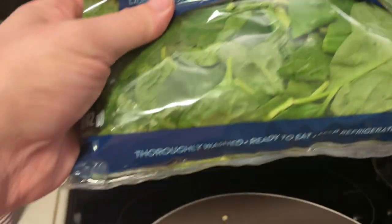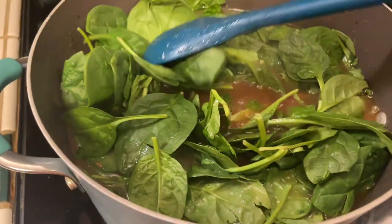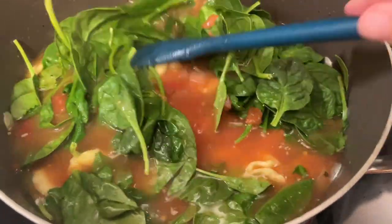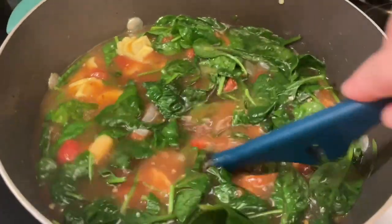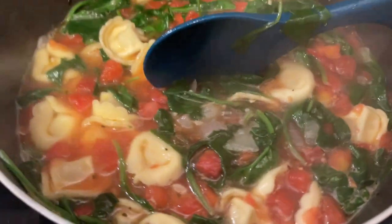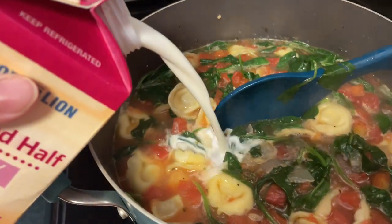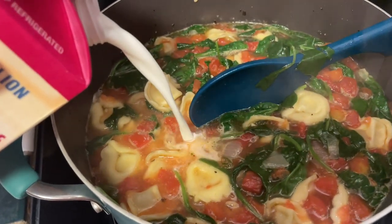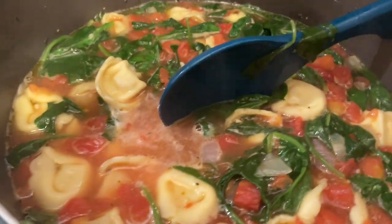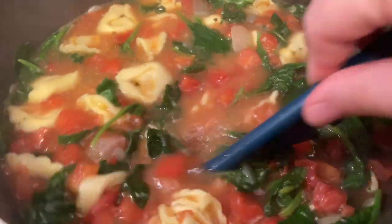I'm adding in an entire bag of baby spinach. It's going to look like a lot at first, but it wilts right down. A few minutes later you can see how delicious it's looking — I love the red and green colors, which is nice for this time of year. I'm also adding in about a cup of half and half to make it a little creamier. You could use milk, evaporated milk, heavy whipping cream, or leave it out entirely.